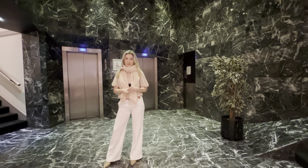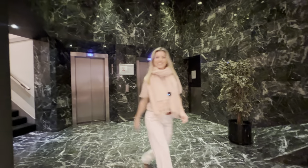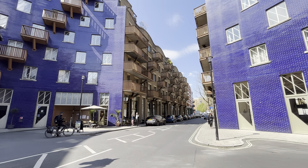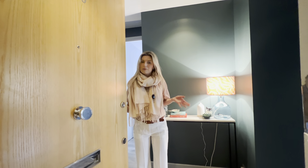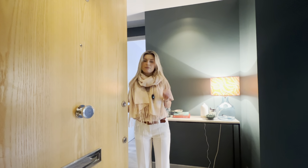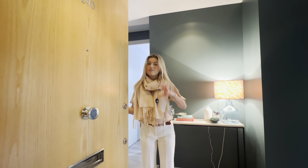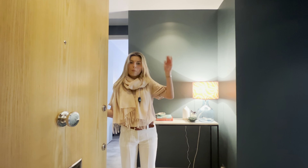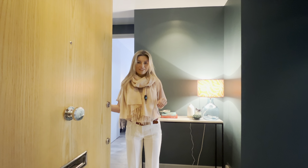Today I'm going to be showing you an immaculate two-bedroom apartment. Let's go have a look. As you might already know, I actually live in the development myself, so I can absolutely support what the development has to offer. In terms of apartments, I've seen quite a few, and I can absolutely say that this one is at the top of my list — it is one of my favourites, and I'm going to show you and tell you exactly why.